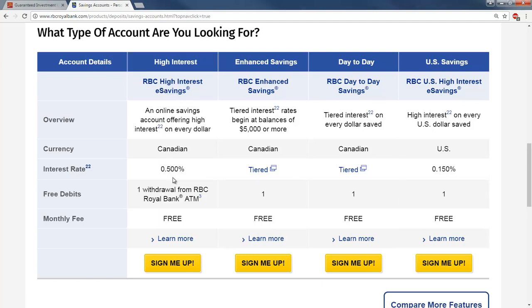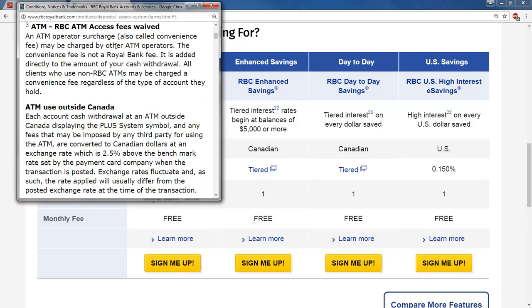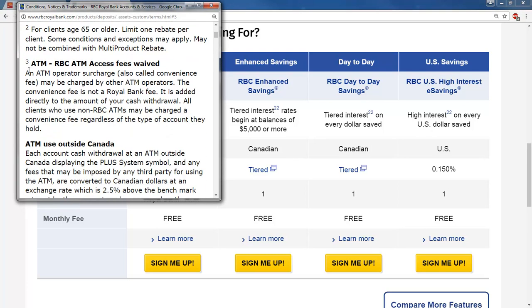For example, this high interest one is 0.5%. You're allowed one withdrawal from an RBC Royal Bank ATM over a month. If we click on the little footnote about the one withdrawal from an RBC Royal Bank ATM, you get a lot of details on the types of fees. For example, the ATM access fee is waived if you're only using an RBC ATM, but if you're using an ATM from a different bank, you will get charged an additional amount.